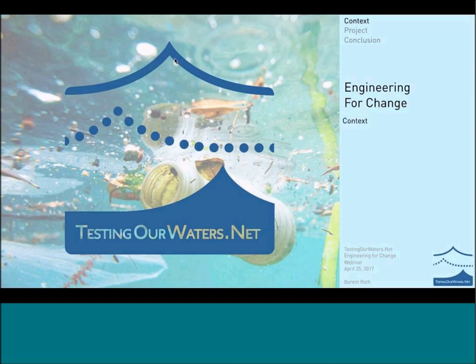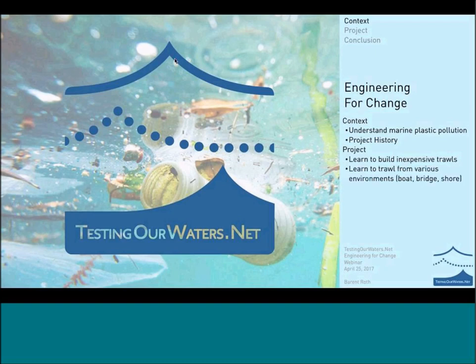I'm going to talk today — first I'll give you context about our project, and that'll involve making sure you understand what marine plastic pollution is. I'll give you a little project history, and then we'll get into the project itself, making sure you come away knowing how to build an inexpensive trawl, understanding the different environments in which to trawl, how to document your findings, and ideas for designing your own trawls. At the end, we'll look at next steps, and I want to leave time for Q&A.